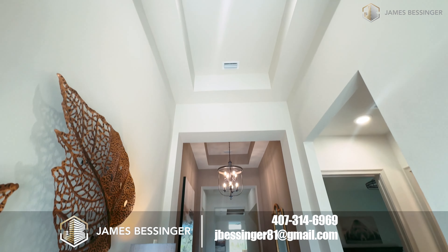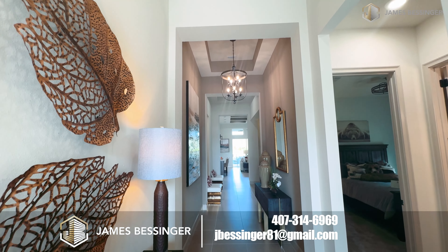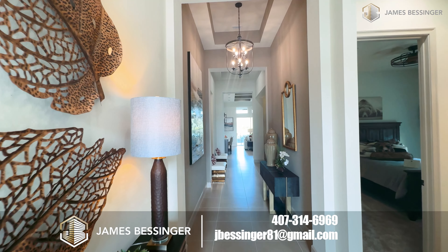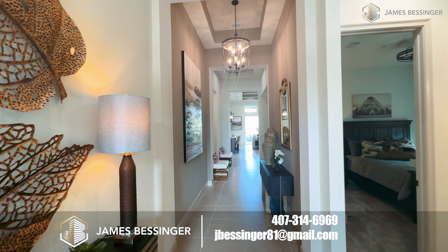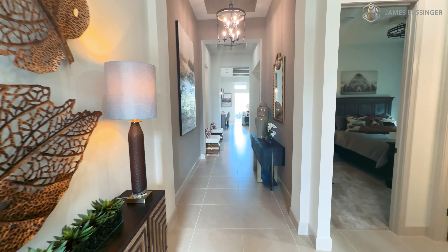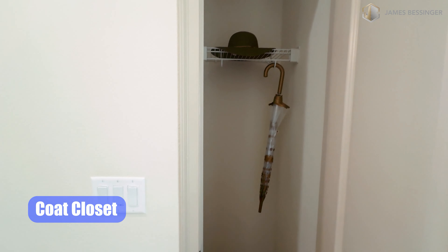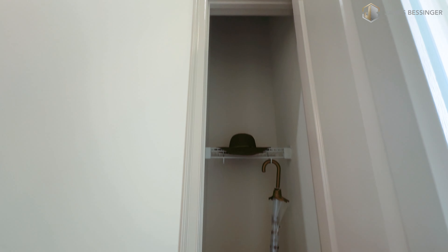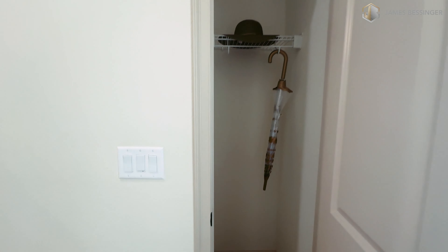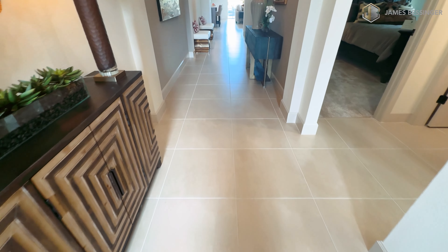12-foot ceilings, 13 feet up there in the trays here in the foyer. Throughout the whole common space in this home, it is 12-foot ceilings and all your trays will be 13 feet. The bedrooms have 10-foot ceilings. Right when you walk in, we have a little coat closet here. We also have ceramic tiles throughout the home with 5-and-a-quarter inch baseboards.